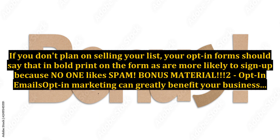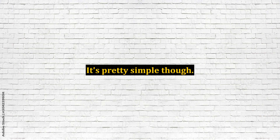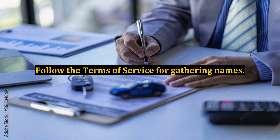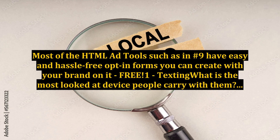Number 2: Opt-in emails. Opt-in marketing can greatly benefit your business, but could also be your Achilles heel. It's pretty simple though. A: Follow the terms of service for gathering names. B: Start with people you know and have your opt-in form ready to receive new prospects. Most of the HTML email tools have easy and hassle-free opt-in forms you can create with your brand on it, free.